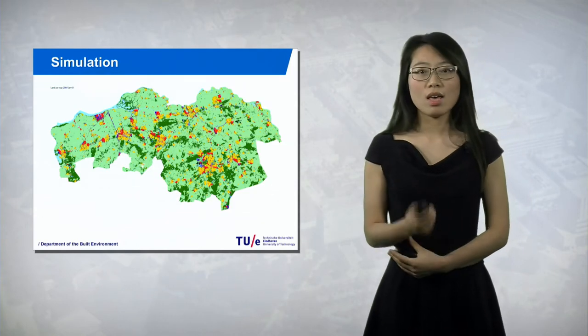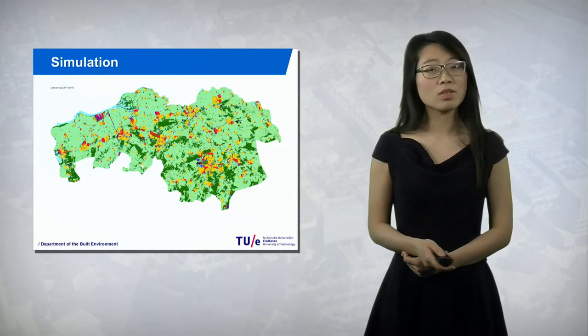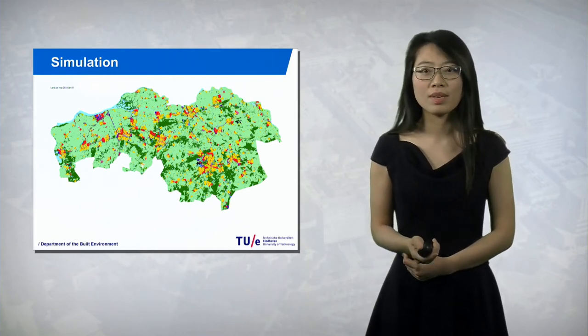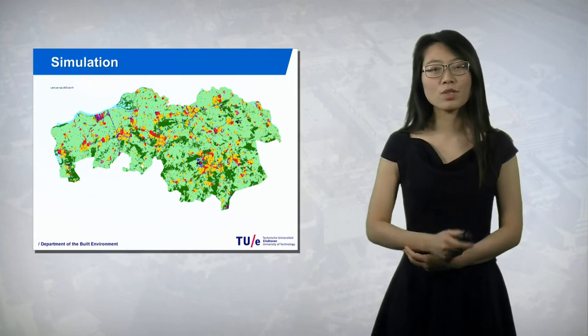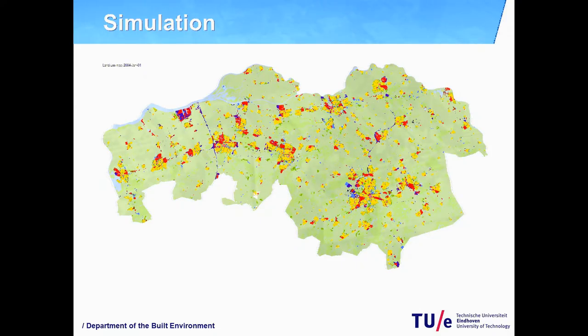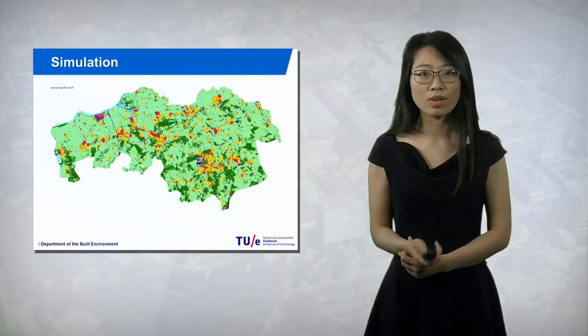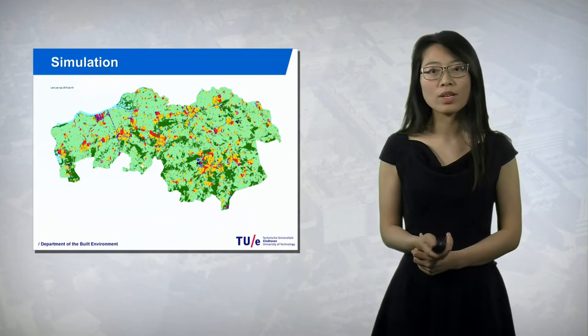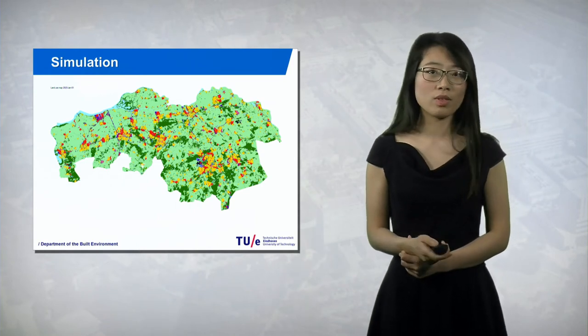Then, if one site is going to be redeveloped, the surrounding areas would also be changed. A simulation function can be added. For example, in this picture, the North Brabant region is simulated based on land use change from 2003 to 2023. Therefore, a more holistic evaluation for the whole region is performed because of the simulation function.